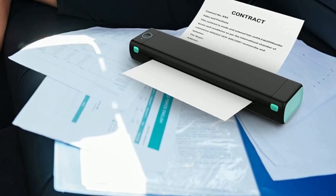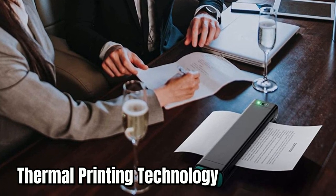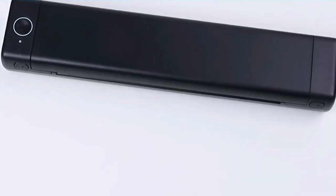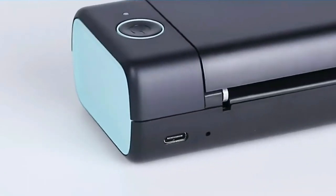Overall, this portable printer wireless is a great option for those constantly on the go. Its compact size, high compatibility, large battery capacity, and eco-friendly thermal printing technology make it a great value for money. With this portable printer, you can easily take your printing needs wherever you go without compromising on quality or convenience.